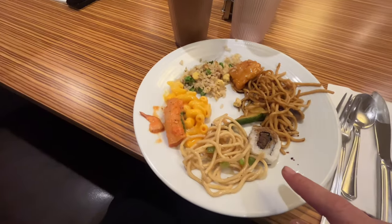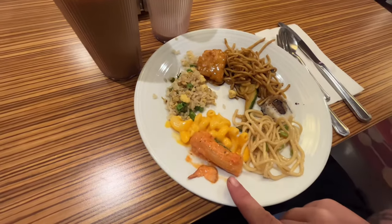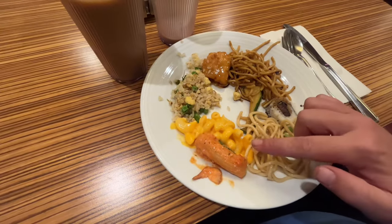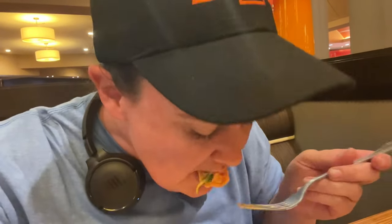Alright, we got lo mein, tuna, sushi, chicken sesame, noodle salad, pasta a la vodka, mac and cheese, fried rice, and orange chicken. I usually like to try everything, so I don't even care if I just get one noodle or something. Let's try the rigatoni a la vodka. That was good. I really don't like vodka sauce normally, but the noodles were cooked really well. The sauce was super flavorful. That was good.